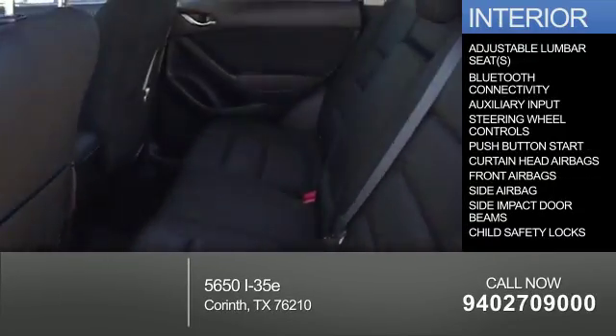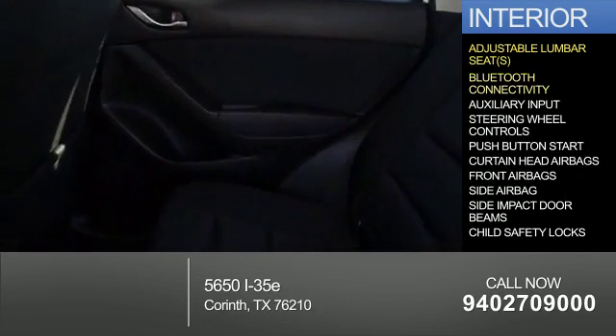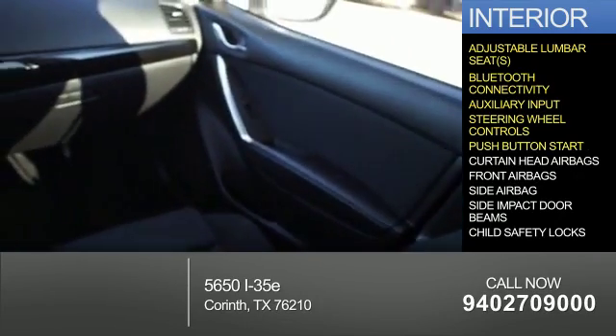Inside you'll find adjustable lumbar seats, Bluetooth connectivity, an auxiliary input, steering wheel controls, and push button start.